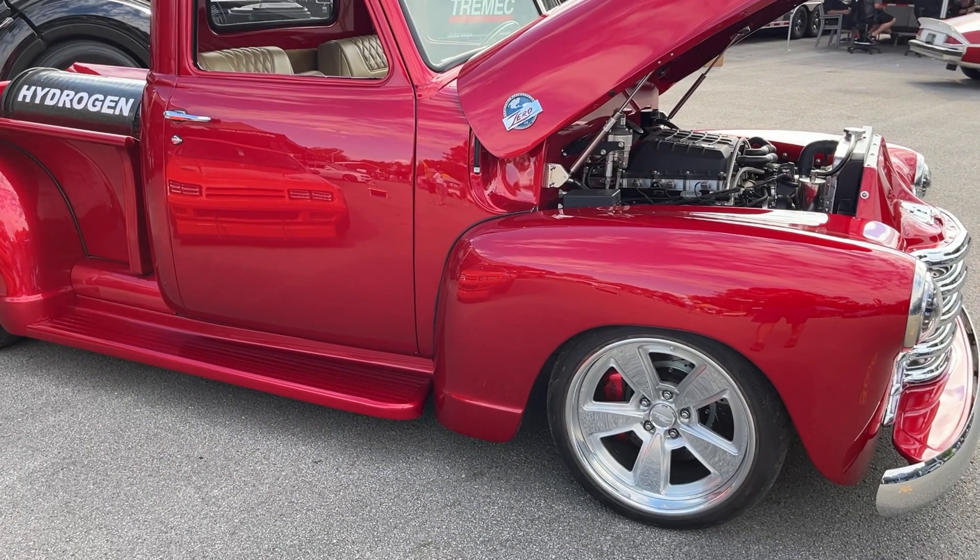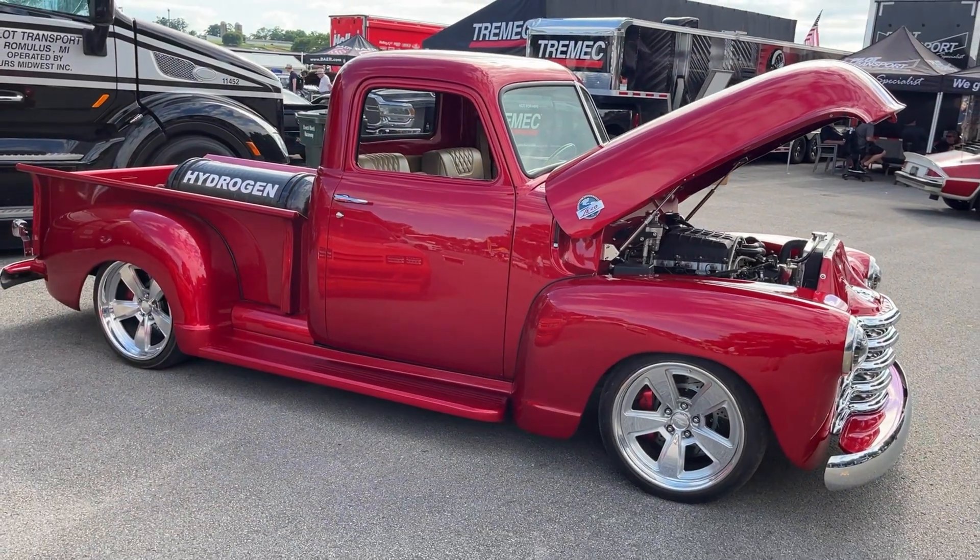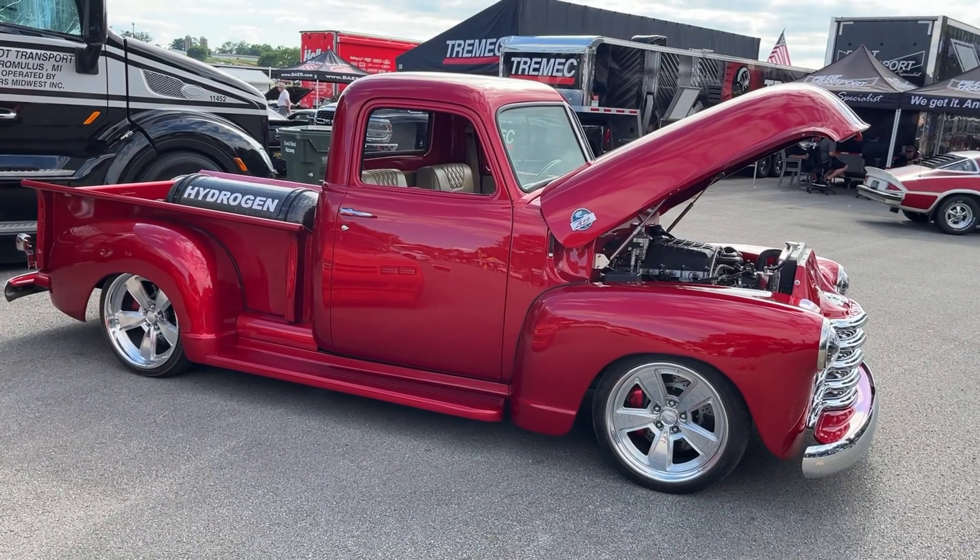A major selling point of hydrogen as a fuel is there are zero emissions — the only by-product is water vapour. Arrington Performance proclaims the future is here.